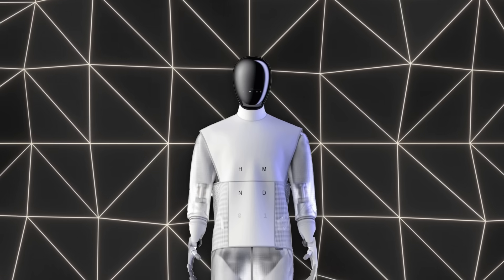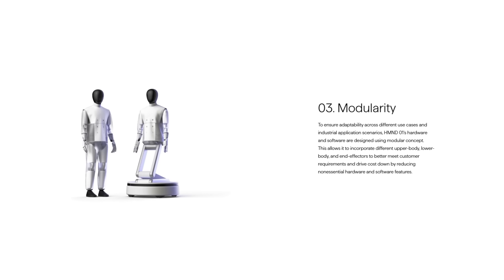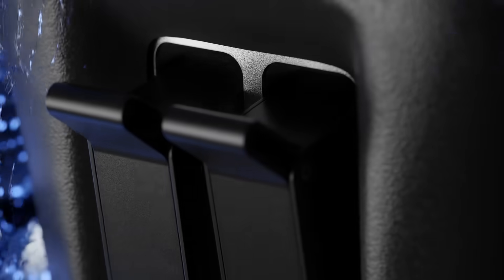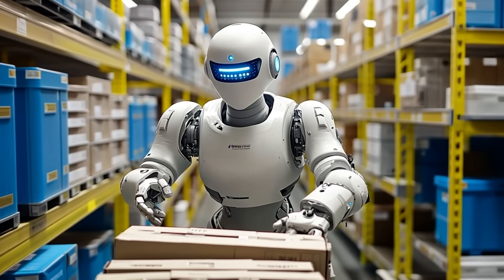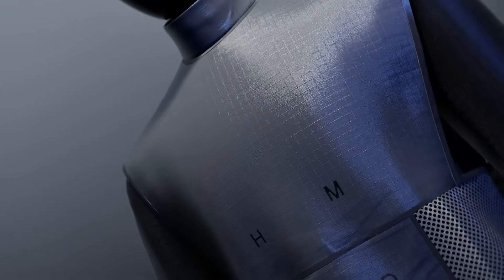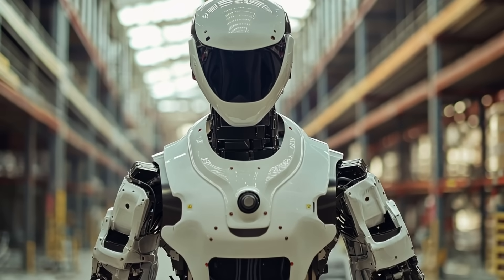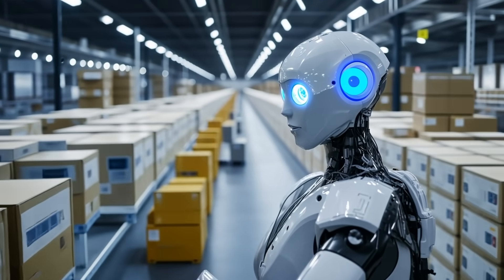One standout feature of HMND-01 is the modular design. You can choose different upper body modules, lower body modules, and end effector configurations — basically swapping out limbs or hands to meet the task at hand. You're not stuck with one version forever; you can upgrade or customize depending on your business needs. The robot also features interchangeable garments or outer coverings to protect both the robot's systems and its environment, whether that's a protective sleeve in a dusty warehouse or a sleek covering in a customer-facing role.